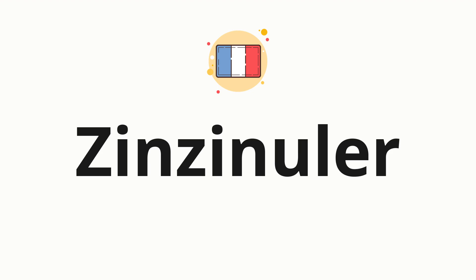Welcome to How to Pronounce. In today's video, we'll be focusing on a new word that you might find challenging or intriguing. So without further ado, let's dive into today's word, which means to chirp in French.